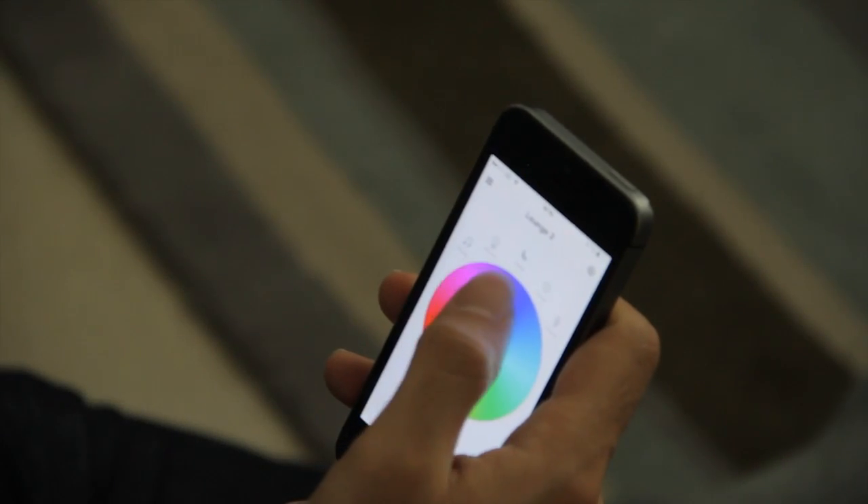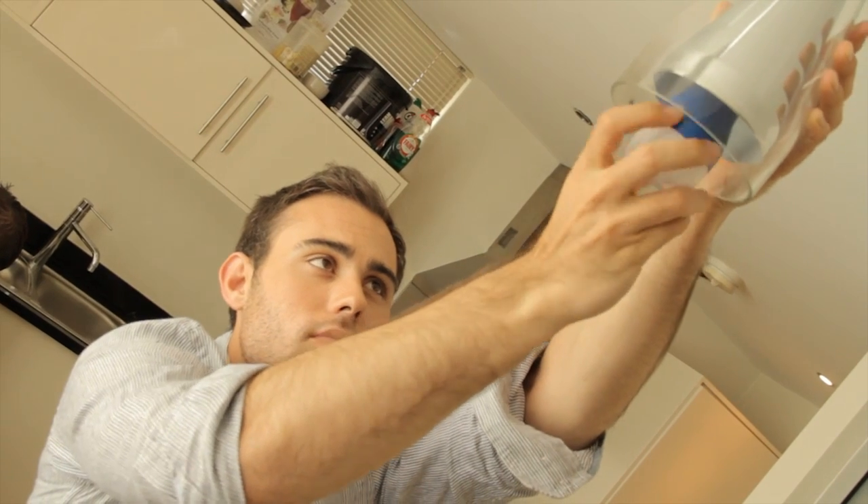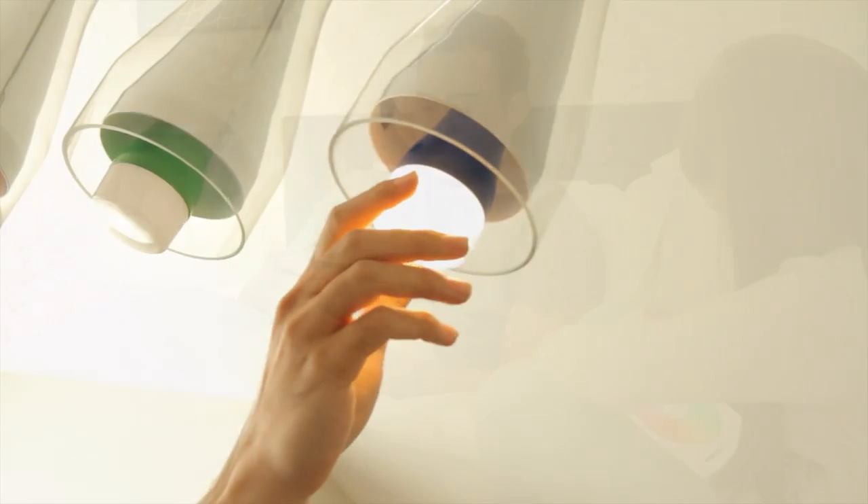No need for electricians or electrical know-how. Simply replace your old lights with the Easy Bulb Plus. Connect the Wi-Fi box, download the app and you are good to go. Installation is as easy as ABC.